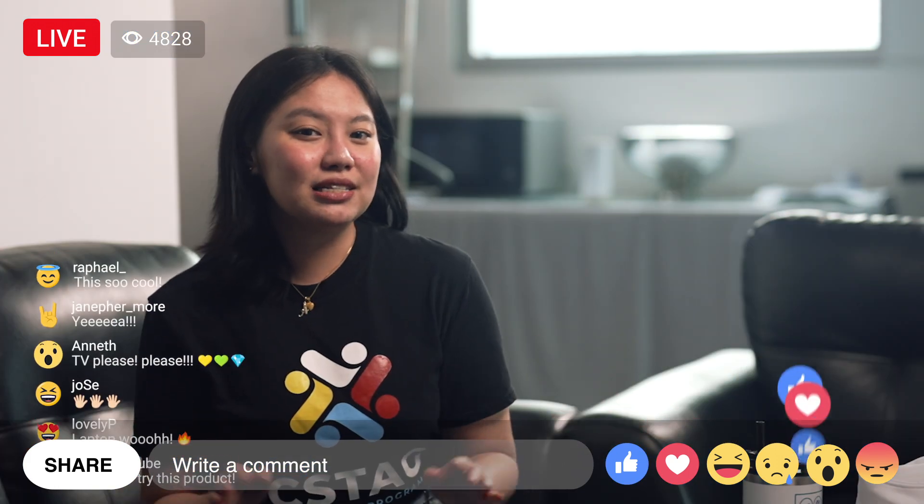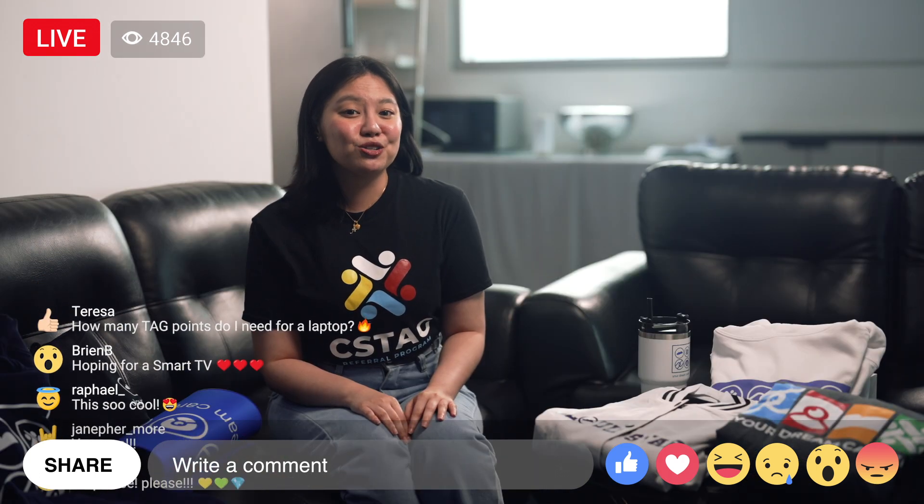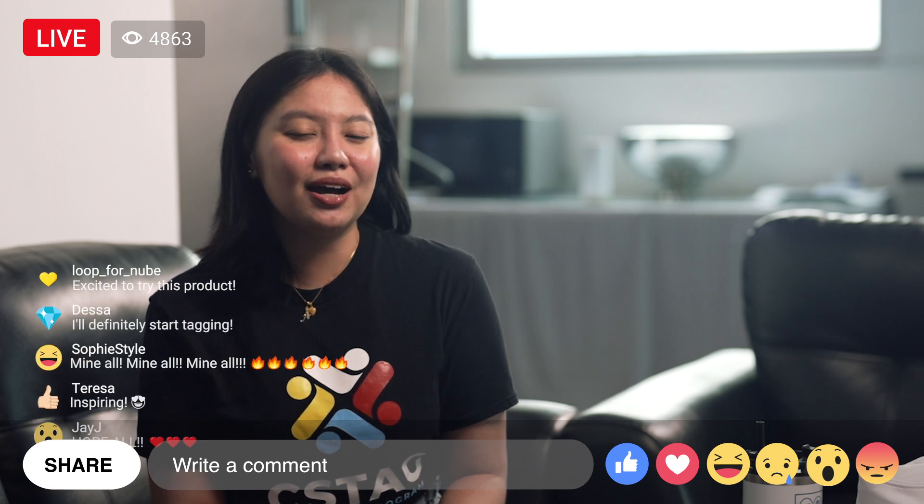Purchase anything at the CS Tag Market with your Tag Points. You can request the gadget or appliance of your dream — just divide the market price by 5 to know how many Tag Points you need.